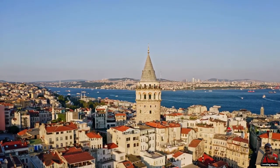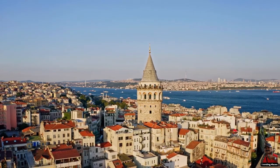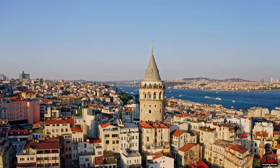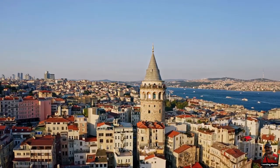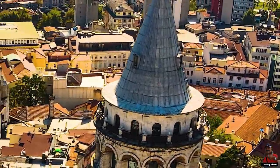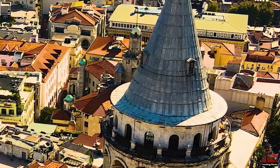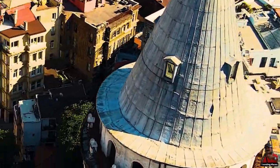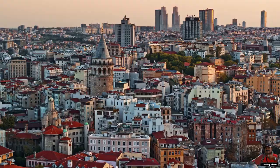The Galata Tower was of critical military importance and offered great surveillance from within the city walls. Prior to being transformed into a prison under Sultan Suleiman the Magnificent, it was also utilized as a fire warning tower under the Ottoman Empire.